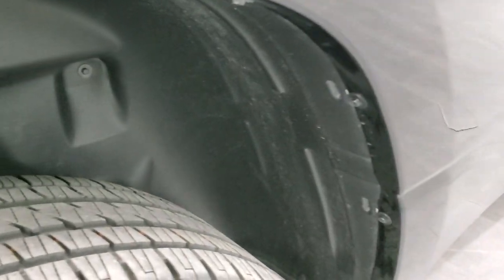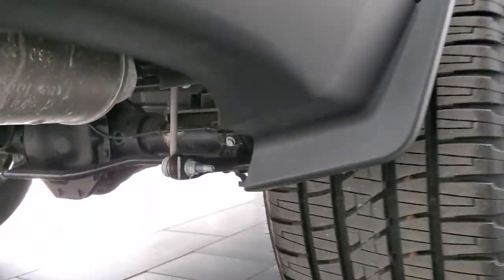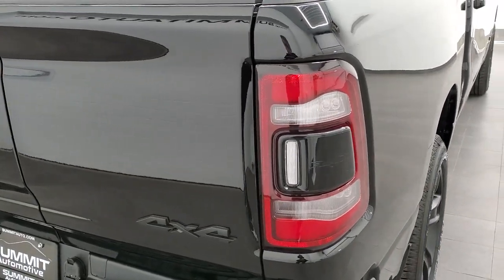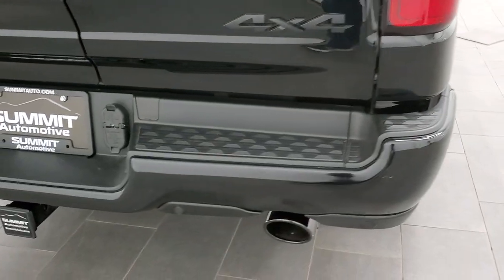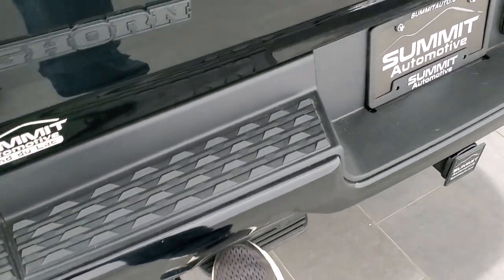We're going to finish the outside walk-around. It has the rear wheelhouse liners, which keeps your frame and underbody looking good. This one does have the rear coil springs, which gives you a much smoother ride when you don't have anything in the bed, but still has all the payload capabilities of conventional leaf springs. LED tail lamps, painted rear bumper, dual black chrome-tipped exhaust, and a step assist as well.